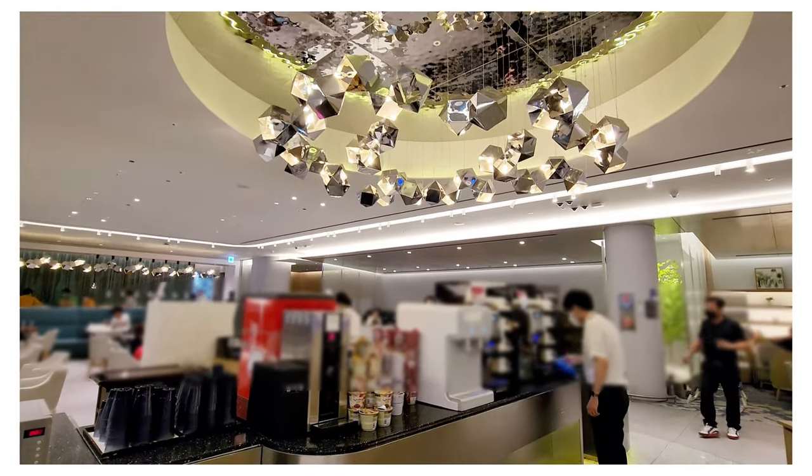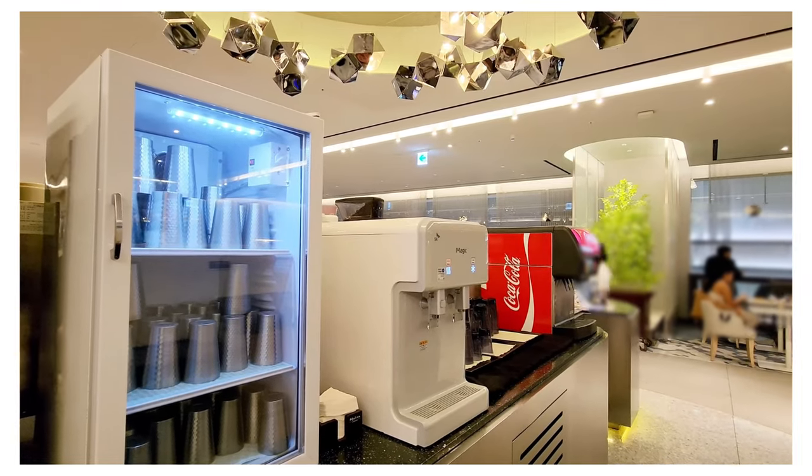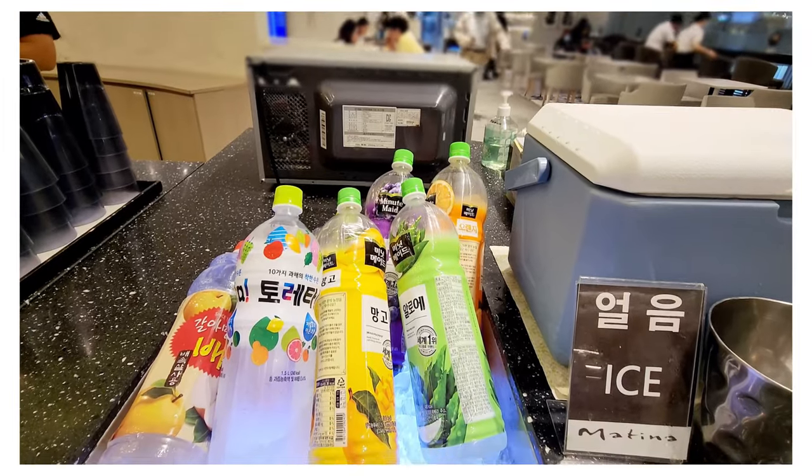You can find drinks at the center bar of the lounge. They have soft drinks, coffee, tea, house wine, and beers. You can also get cup noodles from this area.